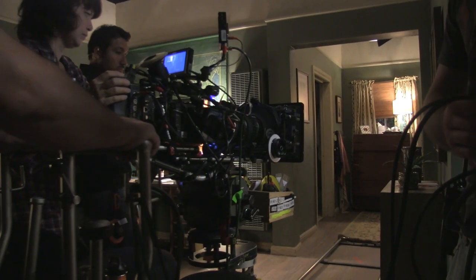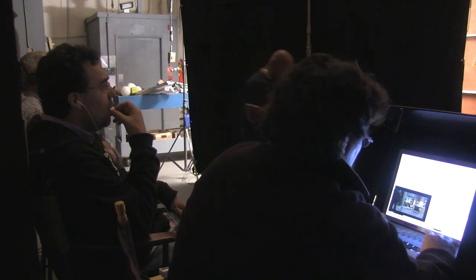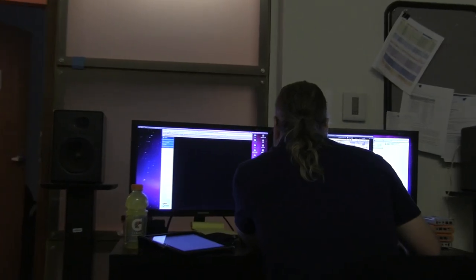In the past, when you shot to film, you sent everything to a lab. It's processed, they did all your dailies, they transferred all your footage and converted it to a digital file. In a digital workflow, I do all of that here on set. I use my workstation here, and it becomes the new lab.